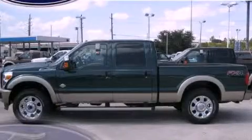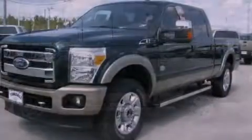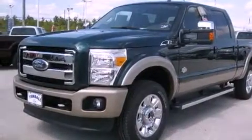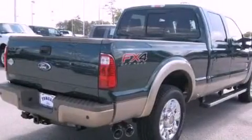This is a brand-new 2012 Ford Super Duty — strong, durable, and dependable. It features a 6.7-liter 8-cylinder engine, a 6-speed automatic transmission, and 4-wheel drive.